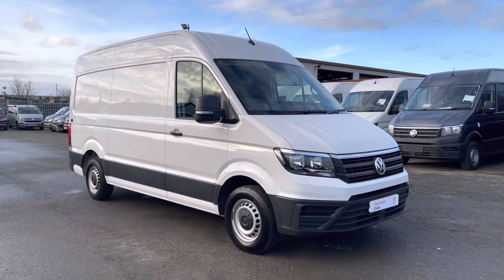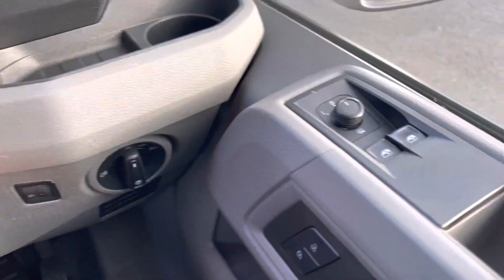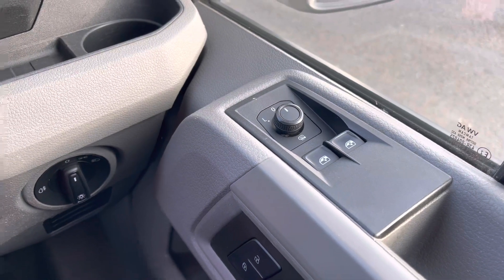That completes the first part of my video. Please join me for the second half where I'll go into more detail on the interior. Thank you. Now for the second half — we jump straight in with the electronically heated adjustable wing mirrors.